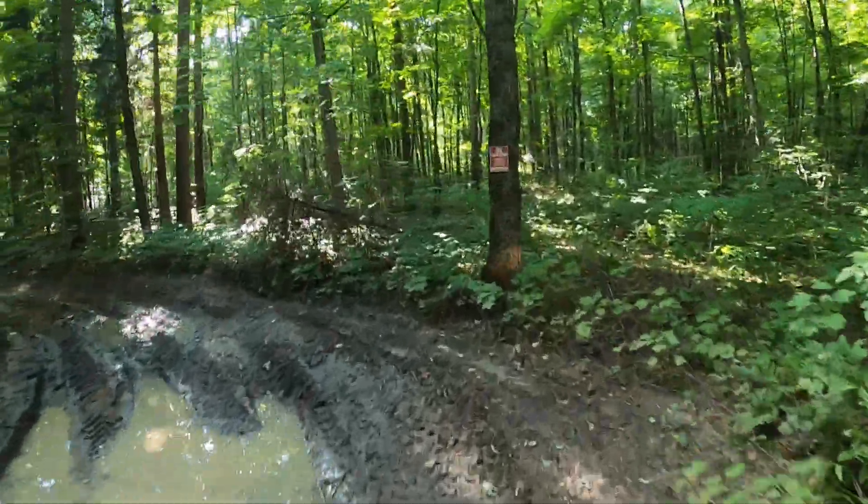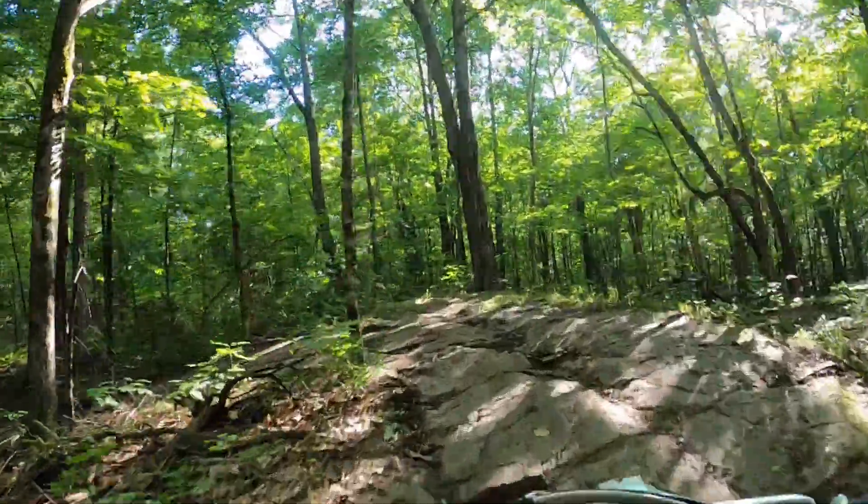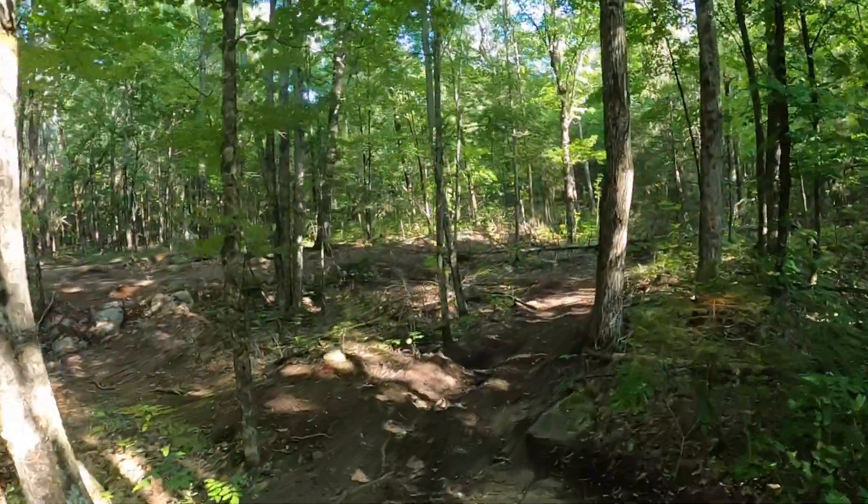Hey guys! Welcome back to the channel. I'm super excited for this one because it's a continuation of my last ride through the beautiful trails in Kinmount, Ontario's Victoria Forest.